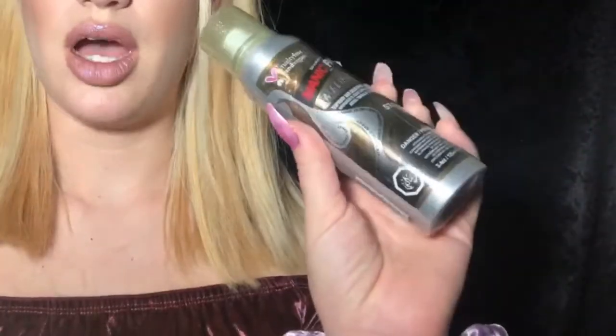Today I'm going to be trying the Manic Panic Stardust for your hair. This is like a sparkly hairspray — it sparkles for your hair. If you look at the lid it's kind of gold and sparkly, but the hair on the bottle does look more brown, so I hope it's not brown.